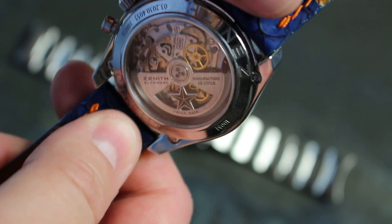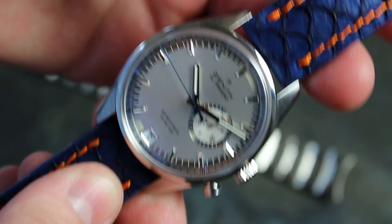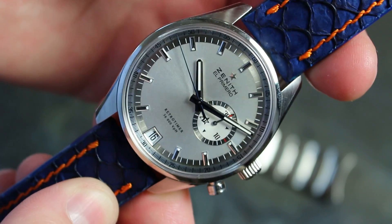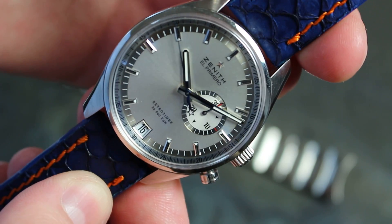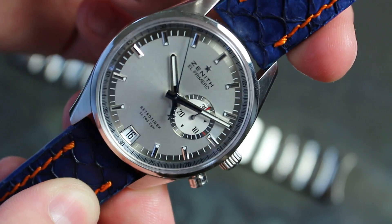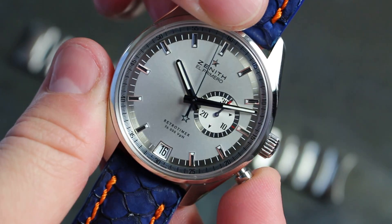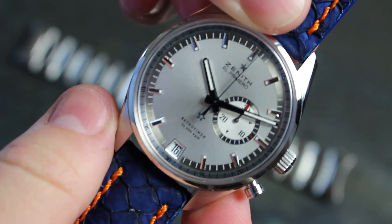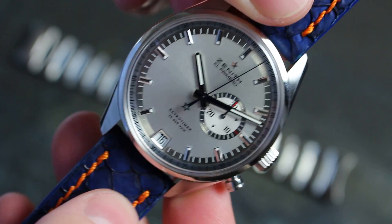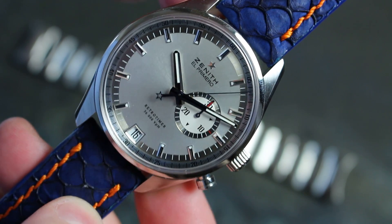But you can see the movement in any other video. The main reason of my video is to show you this rare piece, what was made in less than 500 pieces. Look how funny — I love it. Hope you like it too. Thanks for watching, see you later!